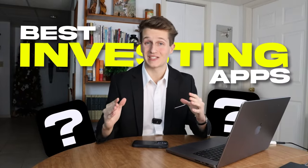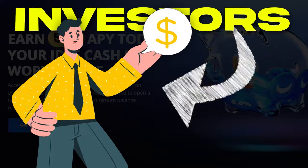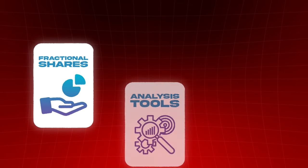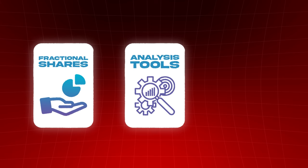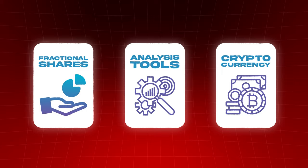In this video I'll go over the best investing apps for beginners, starting with my personal favorite Webull, which I have over $100,000 in. Webull is perfect for all types of investors because it's beginner friendly, allows fractional shares, has advanced technical analysis tools for experienced traders, and also allows you to invest in a wide variety of cryptocurrencies.